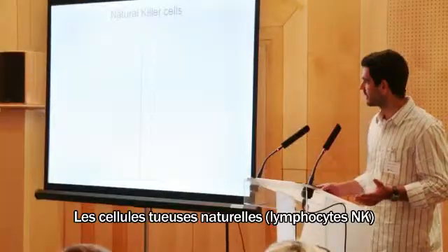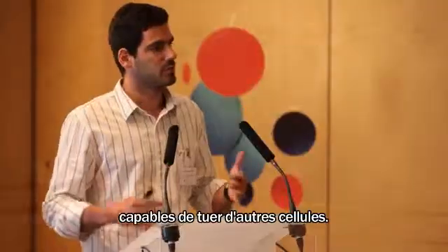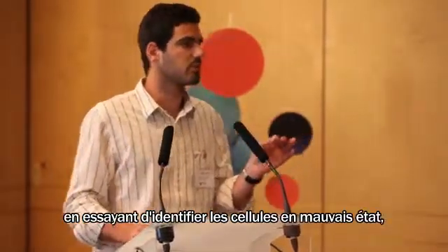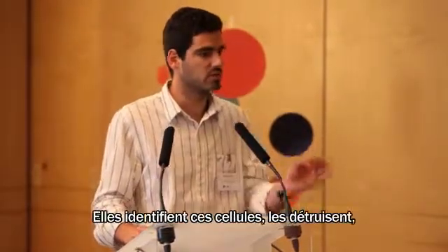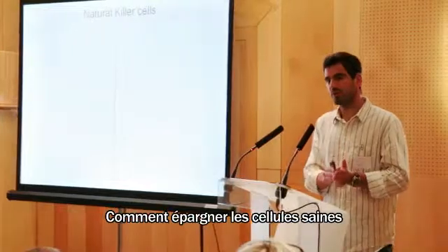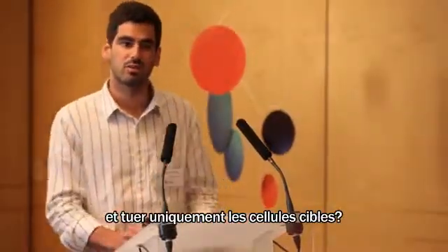Natural killer cells are white blood cells and they are able to kill other cells. They patrol your body all the time, trying to identify the cells that are going wrong — either because they become tumors or they are infected — remove those cells, and spare the healthy cells. This is a challenging question: how to spare the healthy cells and only kill the target cells.